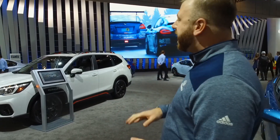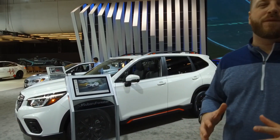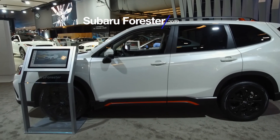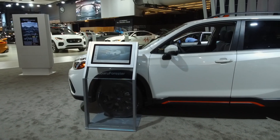Another new vehicle for 2019 is the all-new Forester. This thing is absolutely fantastic — I love it. I love the way this Sport trim looks: it's got those orange accents, the white paint, the black wheels. This thing to me is our best vehicle, bar none.